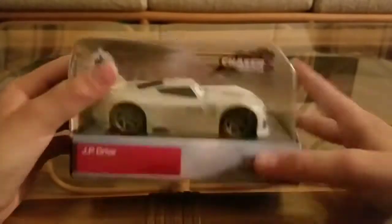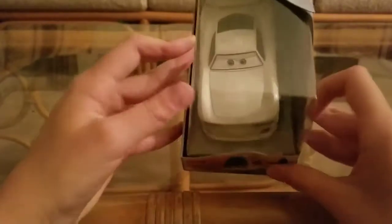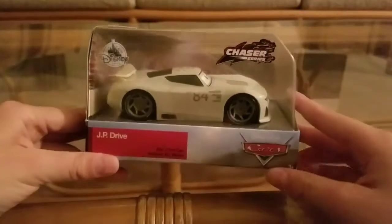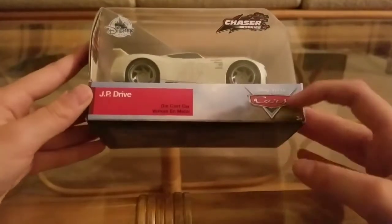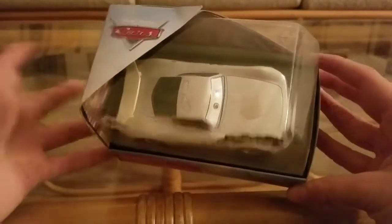So let's focus on JP Drive. It was only released as a single, and of course, you guys know that Mattel does not like to release Apple stuff. Since they don't like to release Apple stuff, they make it really hard to get. The Disney Store did release JP Drive along with Tamika, which I don't really collect.